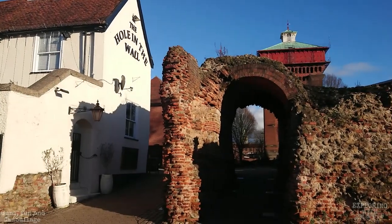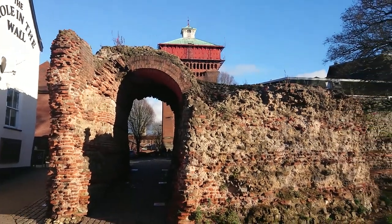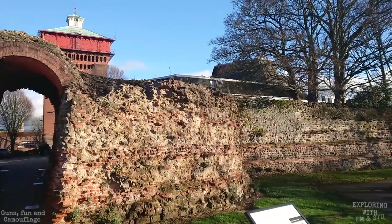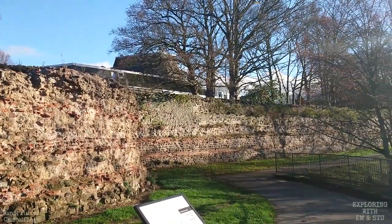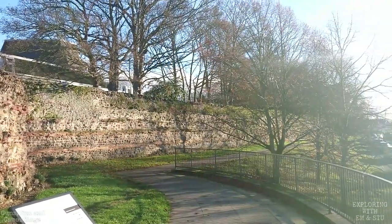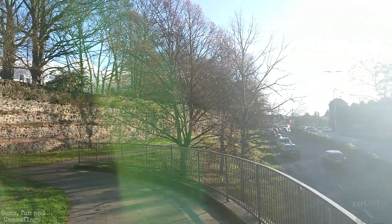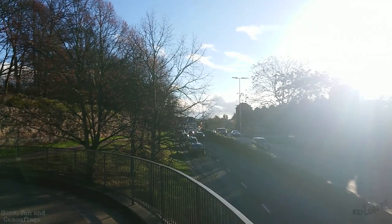Colchester not only has the earliest but also the longest and best preserved Roman town wall in Britain. It was initially constructed between the years AD 65 to 80, after the revolt by Boudicca, who was the Queen of the Iceni people of Eastern England, where the whole town — which was in fact the capital of Roman Britain at the time — was completely destroyed along with many other towns, killing thousands of people before she was eventually defeated by the Roman army.